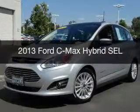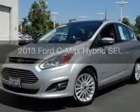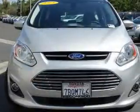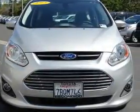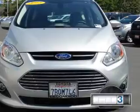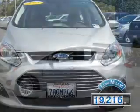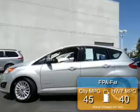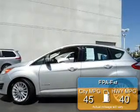This is a used 2013 Ford C-Max Hybrid, powered by front-wheel drive, a 2-liter, 4-cylinder engine, and a continuously variable transmission. With fewer than 20,000 miles, this vehicle has a long road ahead. Great fuel efficiency saves you money by requiring fewer trips to the gas station.